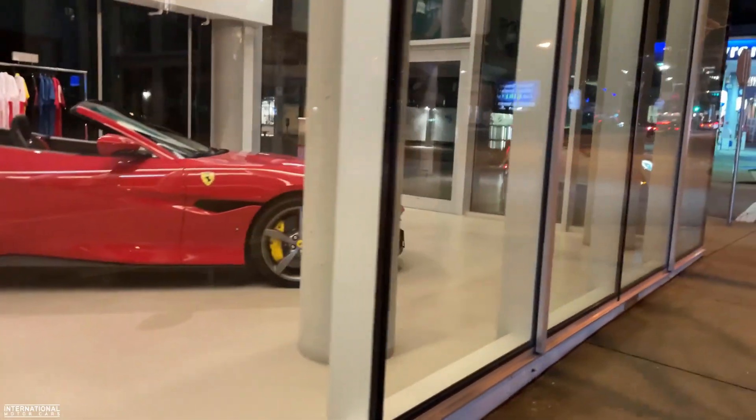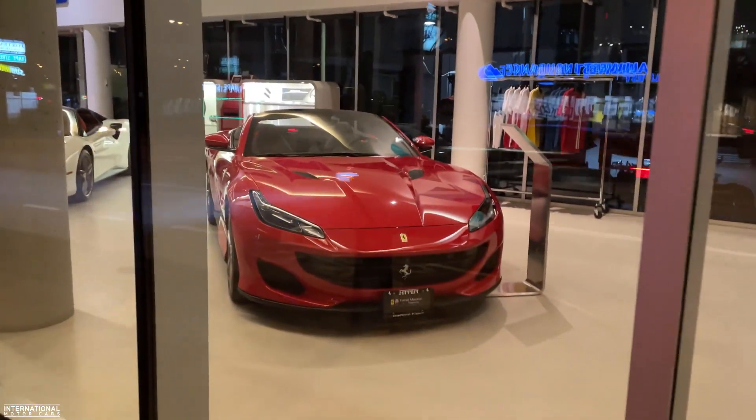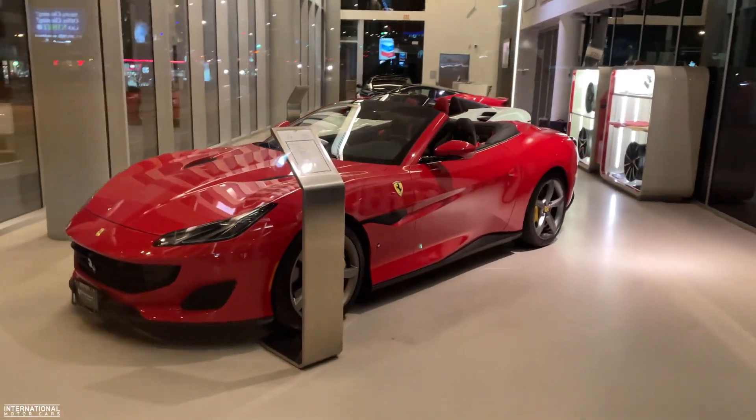Alright, I hope you guys have enjoyed this little bit of night spotting in Vancouver on a nice brisk plus-five evening. If you did, please give me a thumbs up, subscribe to the channel, and we'll catch you guys on the next one.